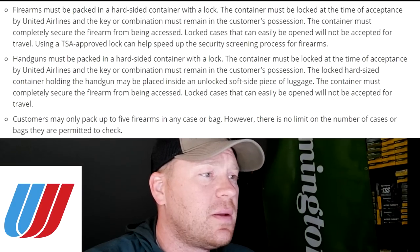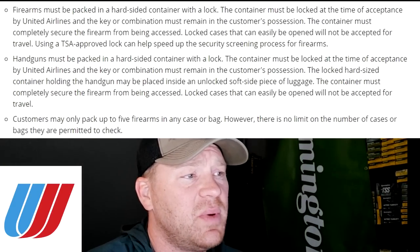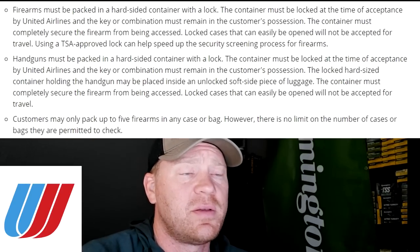United also limits you to 11 pounds of ammunition, same as all the other airlines. One important note all airlines share: you cannot take black powder with you. So if you're taking a muzzleloader somewhere, you may need to have the powder shipped to your destination. Those are the four major U.S. airlines — American, Southwest, Delta, and United.